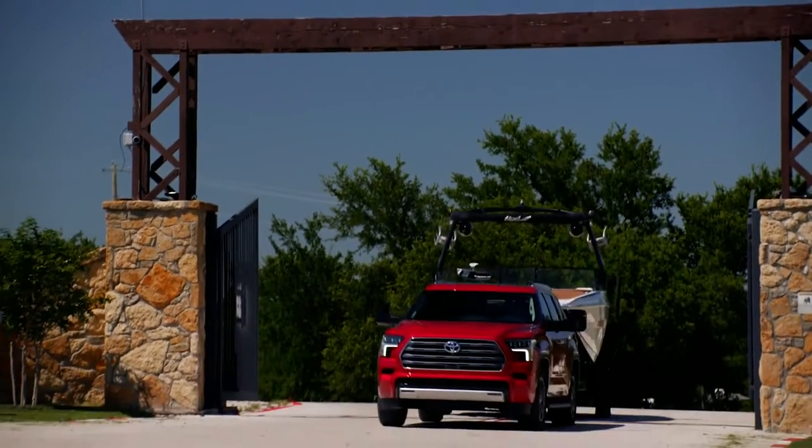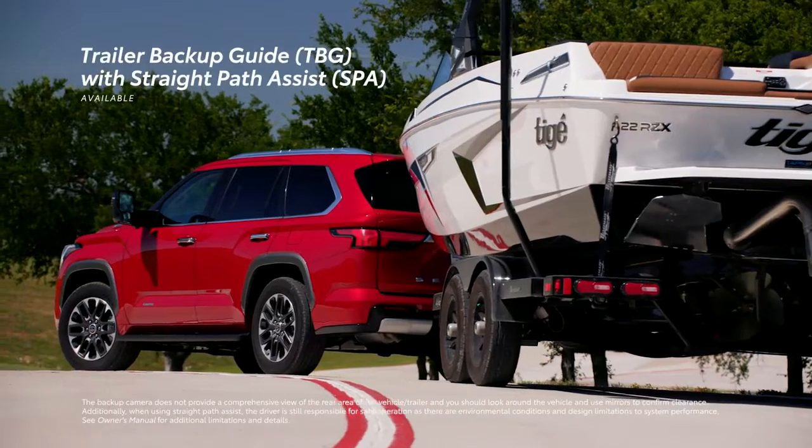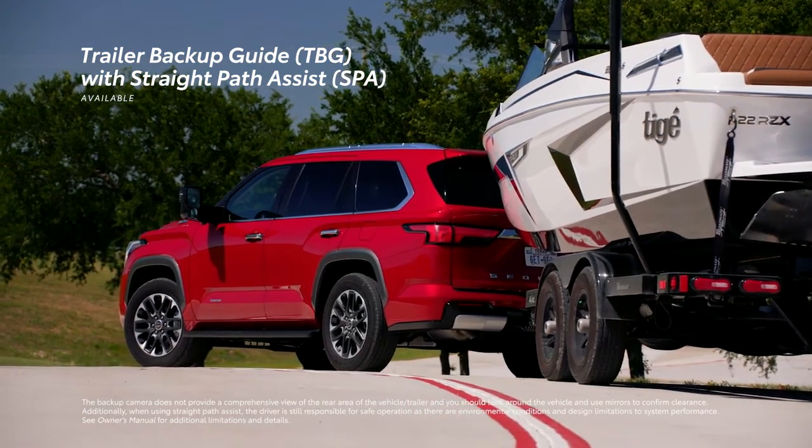The tow technology package adds a digital rear-view mirror along with the new trailer backup guide with straight-path assist system, which can make backing up with a trailer a whole lot easier.